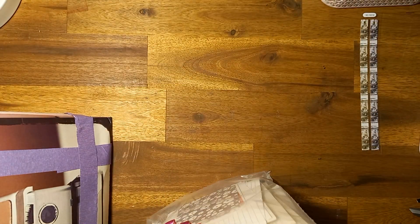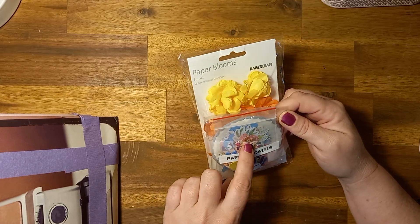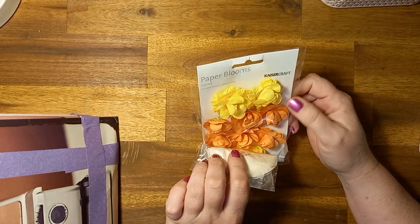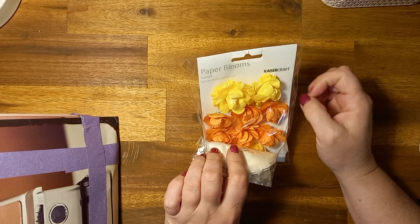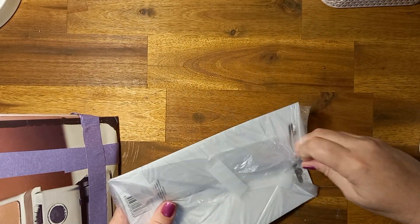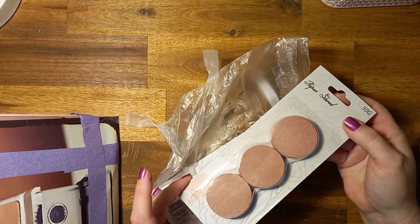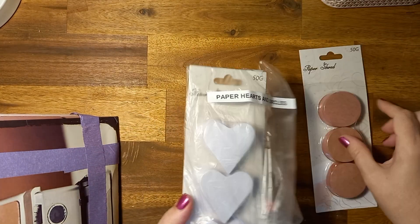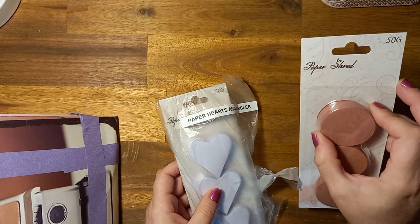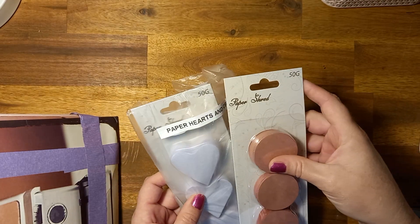There's so much stuff. Some paper flowers in here — they look like die cut flowers. And some paper balloons. I have some of these in different colors, they're really fun to play with. Thank you Nikki. What have we got here? Paper hearts and circles. Heaps and heaps of circles and hearts — die cuts. How cool! I'll have to find something to do with those. You could make little tags out of those.